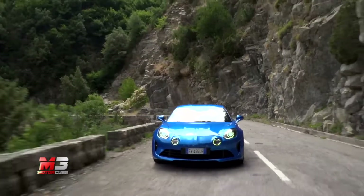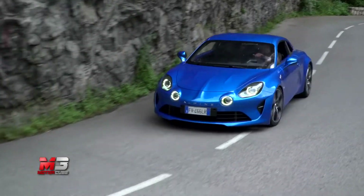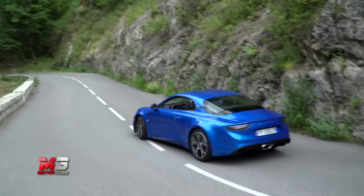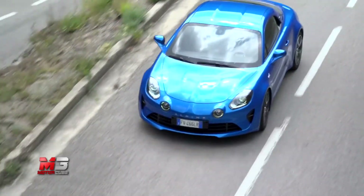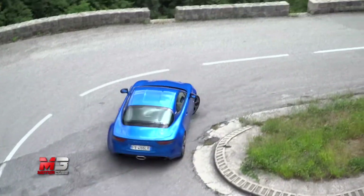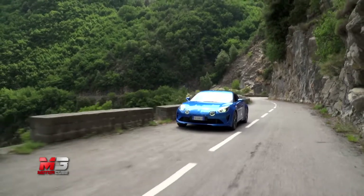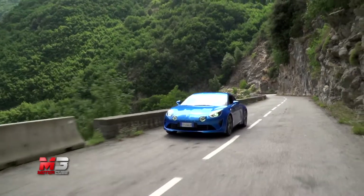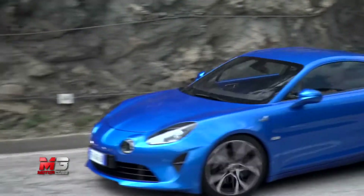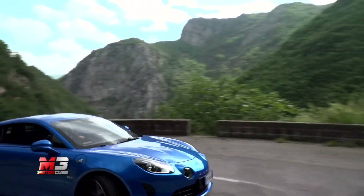Il verde della vegetazione, panorami mozzafiato e l'asfalto dove hanno sfrecciato alcune tra le vetture più belle della storia: Col de Turini, una location da favola per ogni appassionato di motori. Ma per Alpine ha un significato ancora più speciale, qui segnarono le tre vittorie che diedero fama e riconoscimento mondiale alla casa francese. Non c'è strada migliore per testare le doti dinamiche dell'Alpine A110.